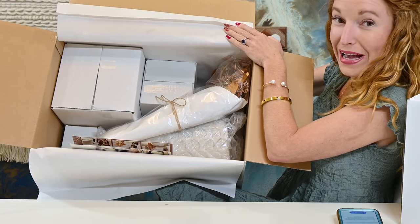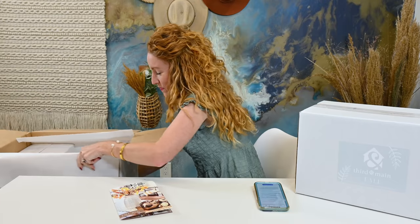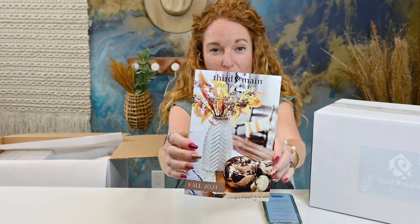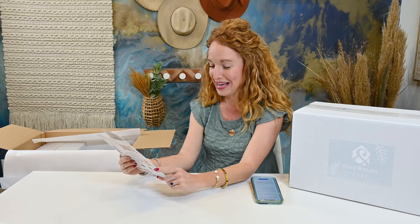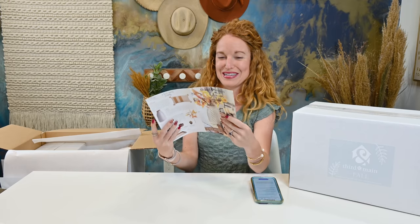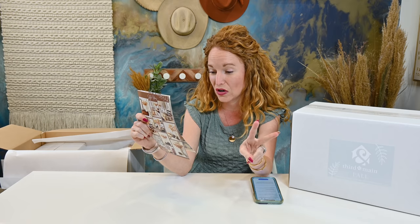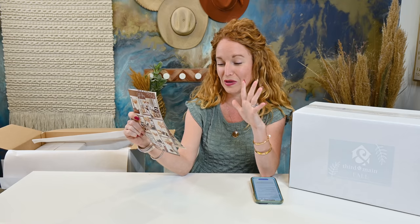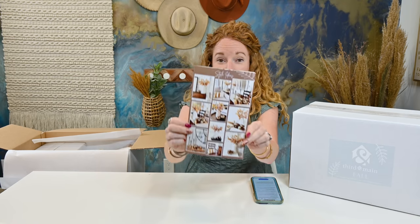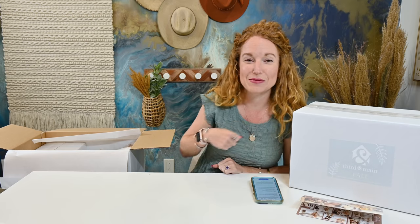It's heavy. So all white, but this guy — ta-da! Third and Main Contemporary Fall 2021. Fall box inspiration — it talks about the inspo ideas to get you started, their incredible colors, the harvest colors: reds, oranges, mustards, and golds. Talks about several of the items in here. But me and you, we're not looking at any of this — we're just gonna be surprised.